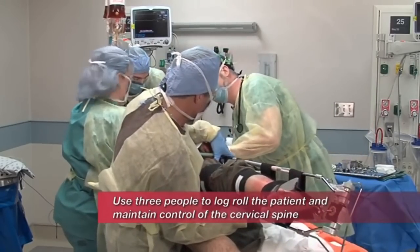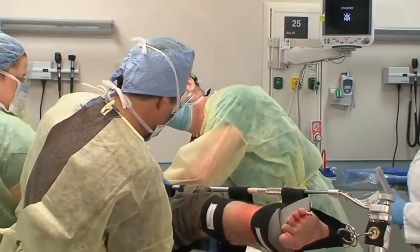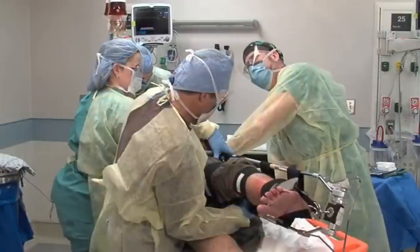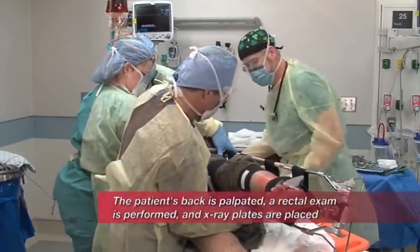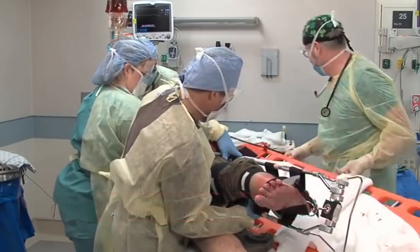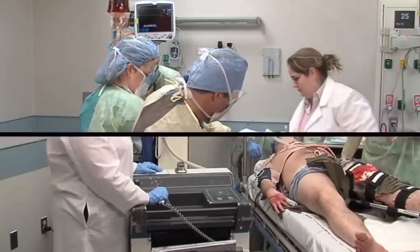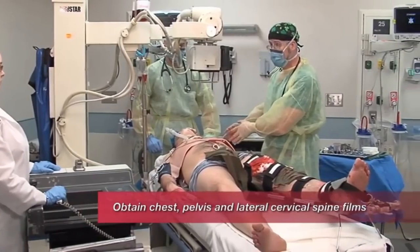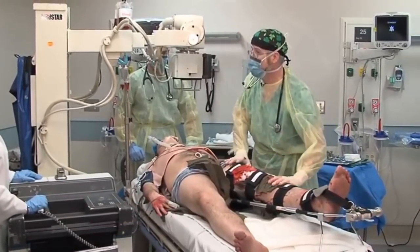I'm palpating the back here, looking for any step-off. The prostate doesn't feel high-riding and he's got good rectal tone. Let's get this board out of here. Can you put those X-ray plates in for a chest and a pelvis? Liz, I want a pelvis, a chest, and a C-spine film. Go ahead and develop those and bring them back to me, and when you come back I'm going to have you get an X-ray of his femur.